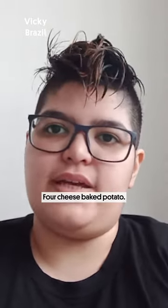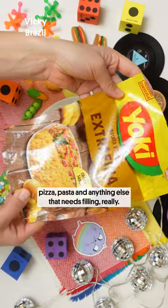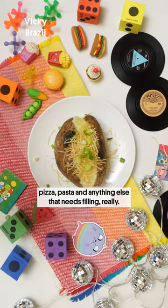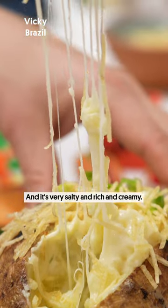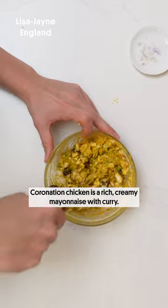Four cheese baked potato. We use that flavor a lot in pizza, pasta and anything else that needs filling really. And it's very salty and rich and creamy.